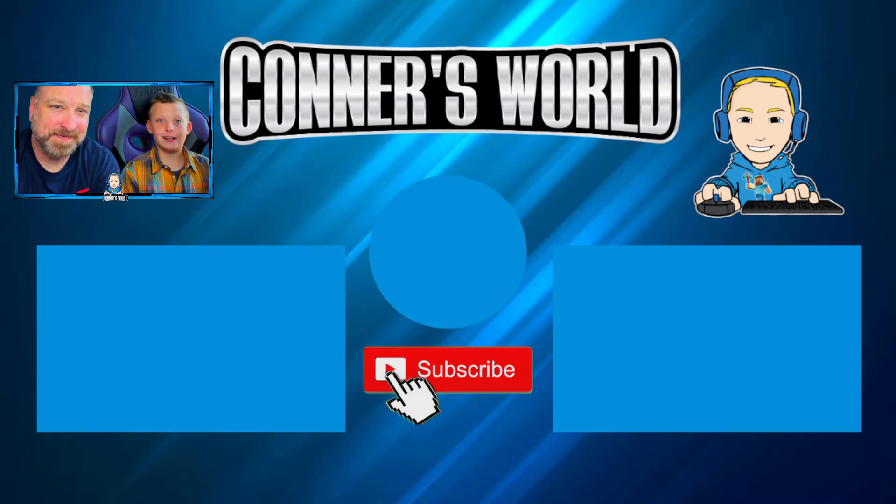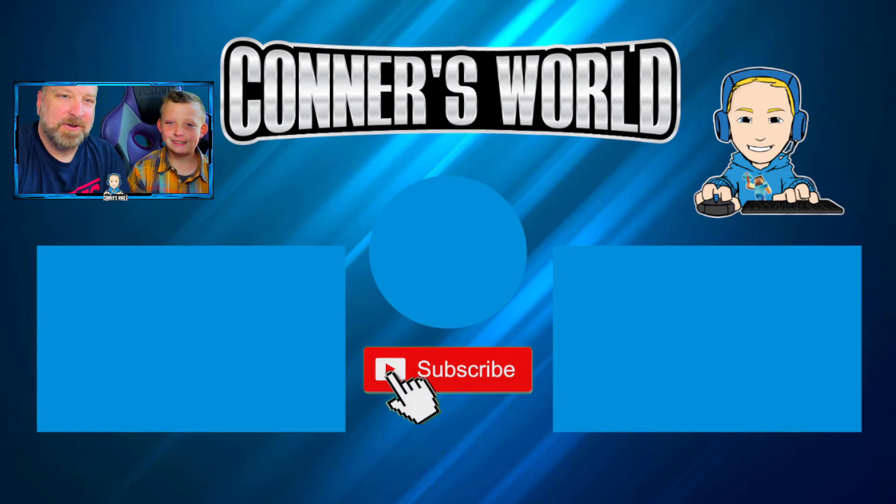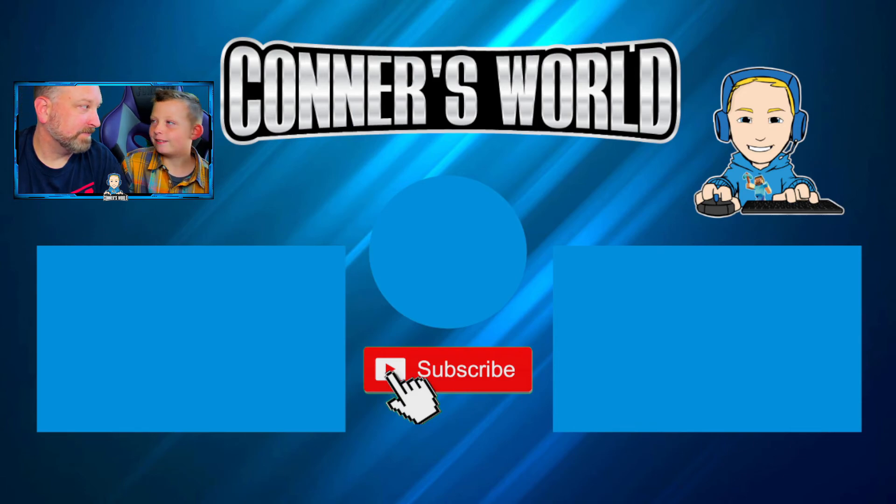Don't forget to like, subscribe, and comment. Also subscribe to AR Ham Plays right now — he's a good guy, does good videos. He does really good short videos, less than a minute long. See you guys, bye!